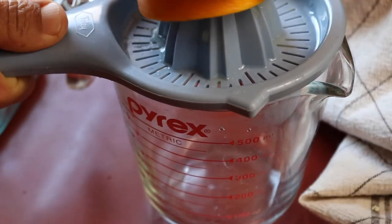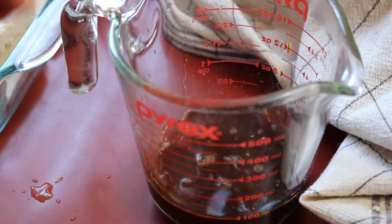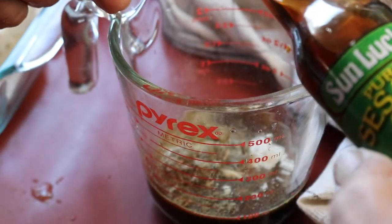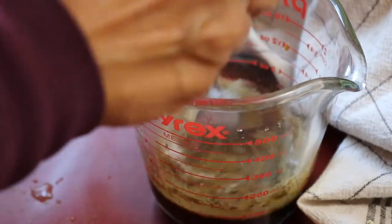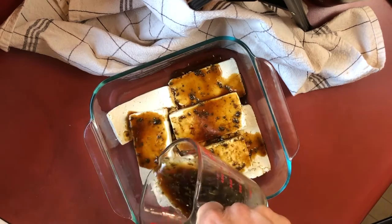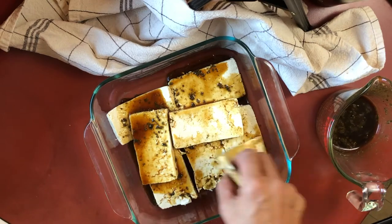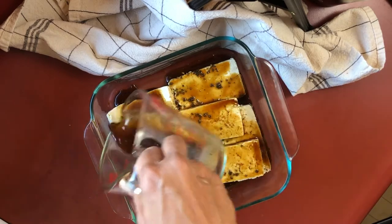For the marinade, I squeezed half of a large orange — it ended up being about a quarter cup of orange juice. Then I added a quarter cup of tamari, some poultry seasoning, onion powder, garlic powder, and just a little bit of sesame oil for a really nice flavor. I whisked that all together with a fork, then added the marinade to the tofu making sure it's covered on all sides. Cover the pan and put it in the refrigerator for at least two hours — or you could make this the day before and let it marinate overnight.